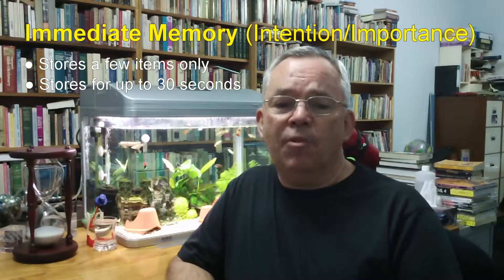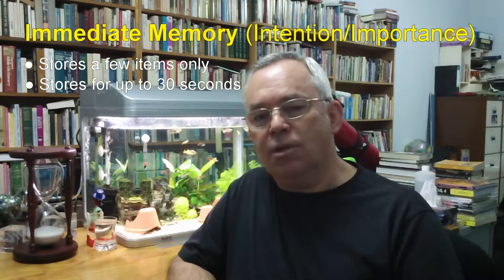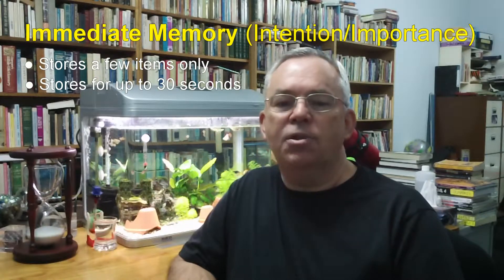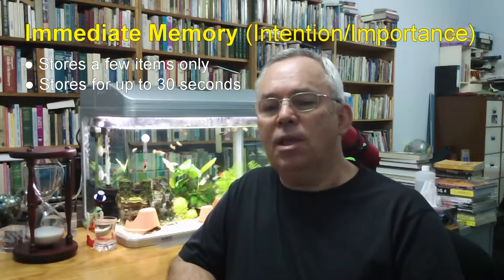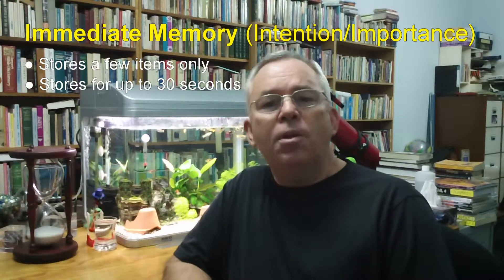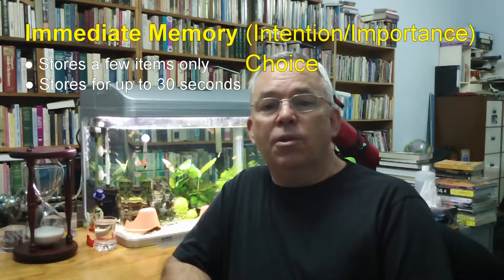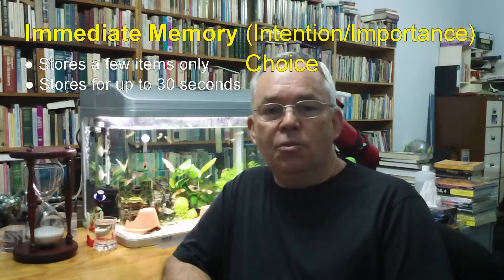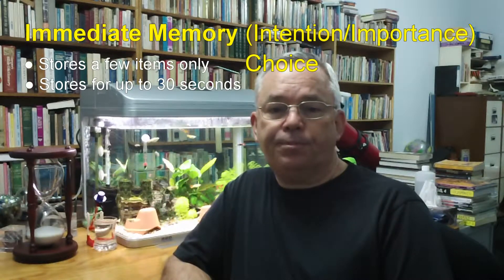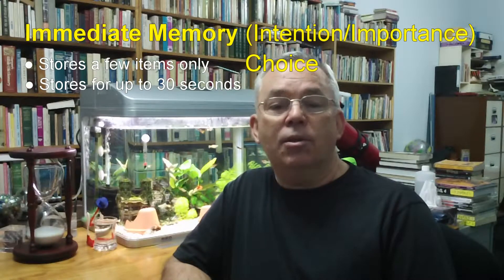I want you to make a curious but vitally important observation. Good use of your immediate memory requires intention and importance. Yet these aren't passive things. Nobody makes you intend to do something or makes you think that something's important. These are not things that happen to you — they're choices that you make. So, the word that I want you to associate with immediate memory is choice. You can choose whether or not you intend to listen and pay attention, whether you will consider something as important, and whether you want something to enter your immediate memory and enter the learning process.